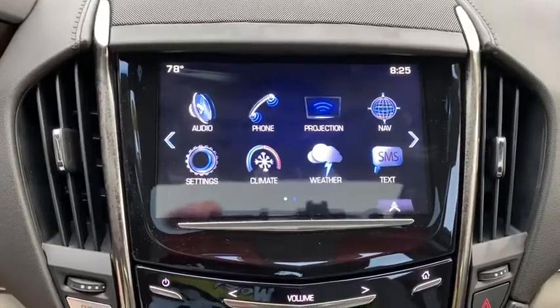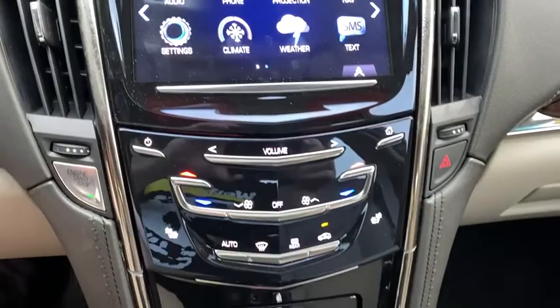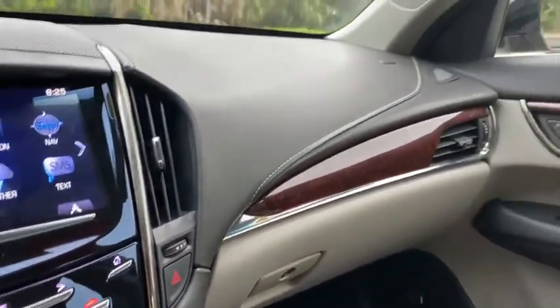Heated front driver and passenger seats, rear window defroster, compass, trip computer, power windows, heated steering wheel. Come take a test drive today!